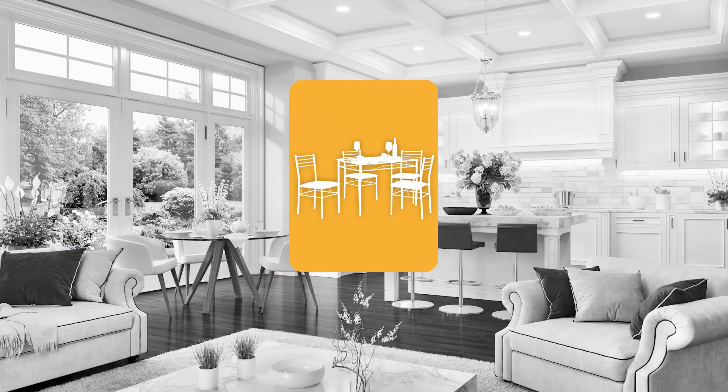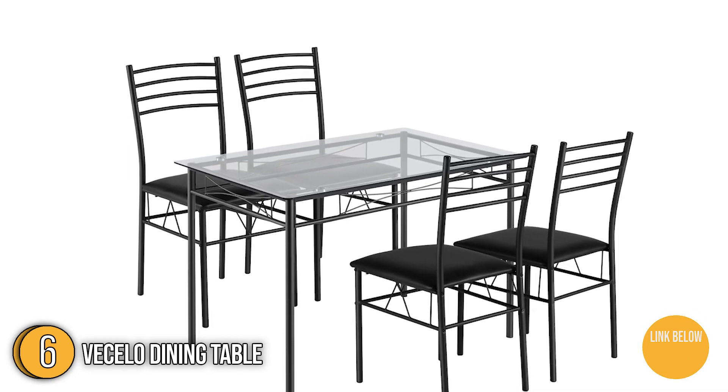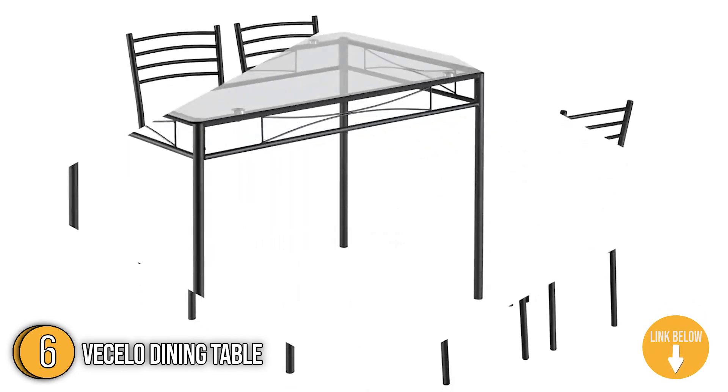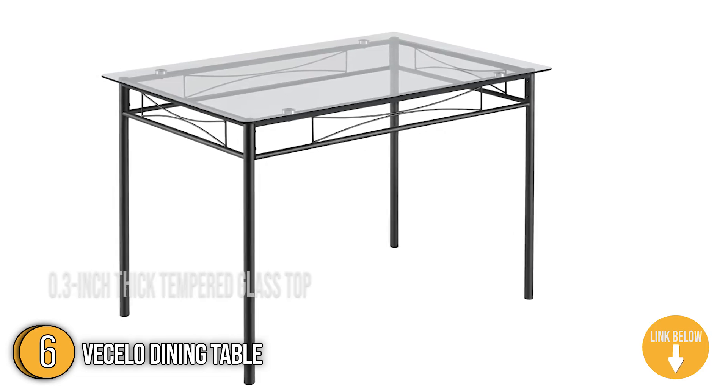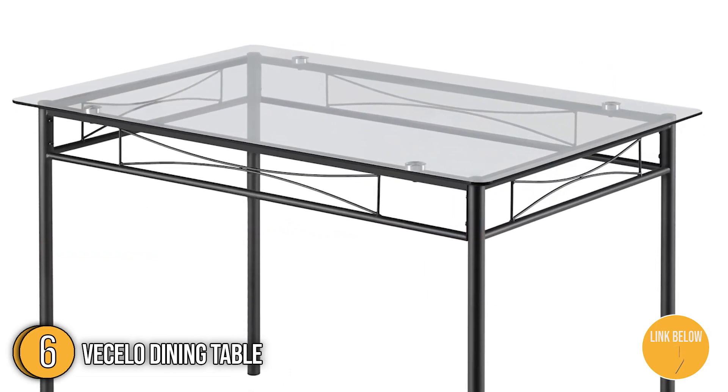The sixth dining table on our list is the Vasello Dining Table. If you like the sleek and contemporary appeal of transparent glass, the Vasello Dining Table is right up your alley. It features a 8.3-inch thick tempered glass top with solid metal legs that make for a simple, modern design.